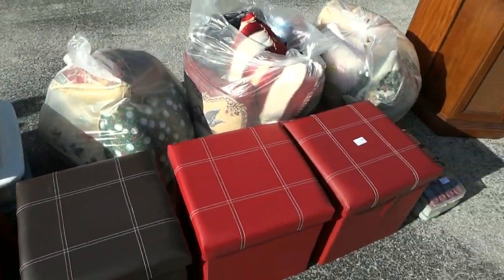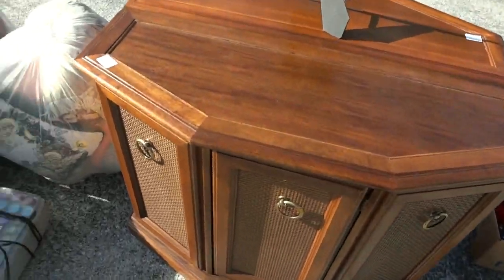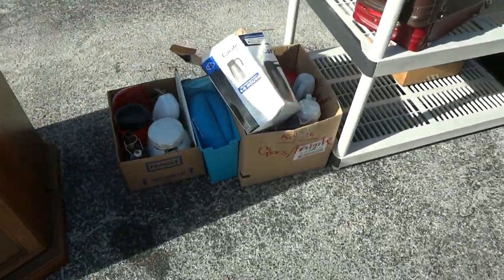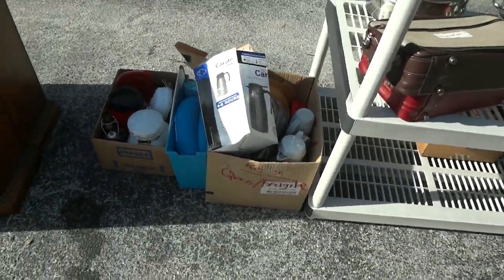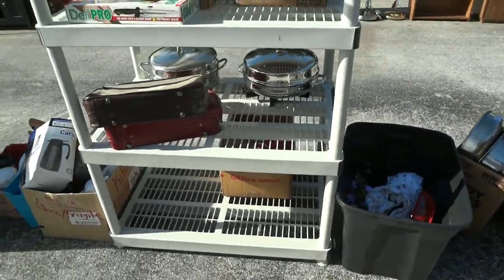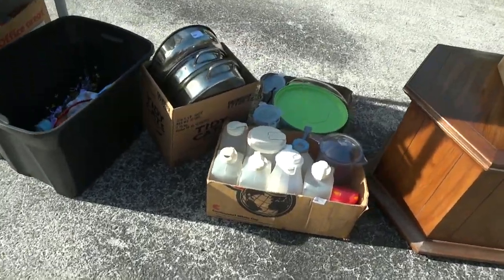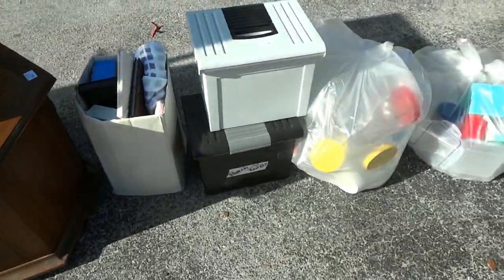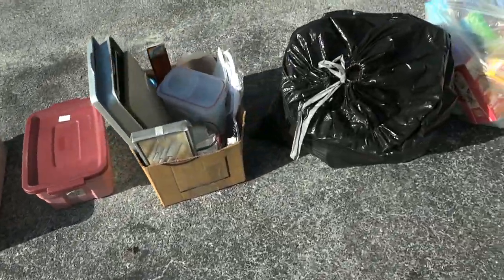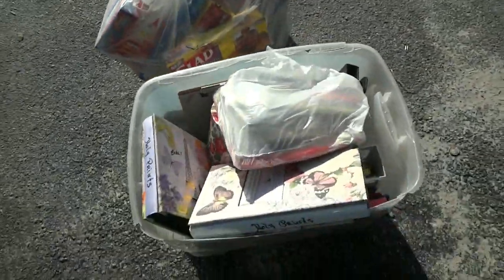There's some bagged linens and pillows. Nice little cabinet right there — just a storage cabinet. You've got coffee pots, all kinds of good stuff. I guess they collected coffee pots. Some electric frying pans, plastic rack, some stainless cookware, plastic jugs. More Tupperware, bags and more bags — all the Glad storage bags in there.